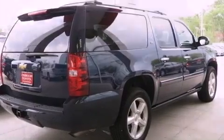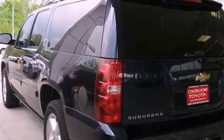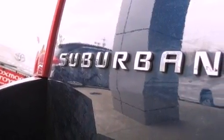Its top features include a navigation system, third-row seats, traction control and stability control systems, a premium audio system, XM satellite radio, and a tire pressure monitoring system.